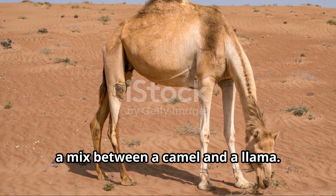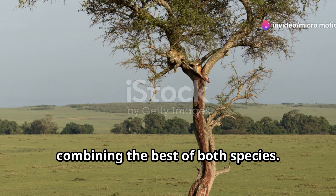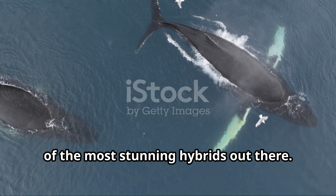Meet the kama, a mix between a camel and a llama. These hybrids are bred for their wool, combining the best of both species. Next, the leopon — a cross between a leopard and a lion. Their unique fur patterns make them one of the most stunning hybrids out there.